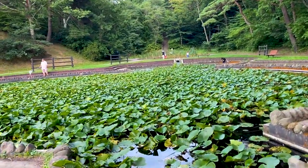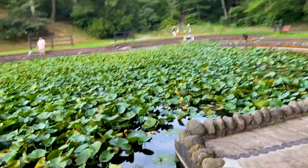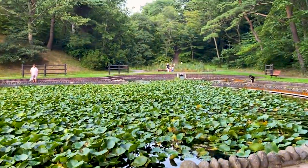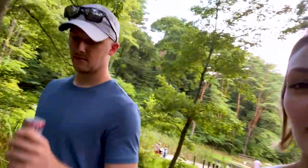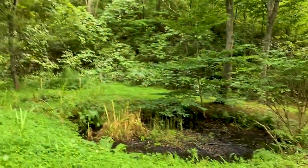Cute little pond — wow, so many plants. Lily pads — yeah, they're real lily pads. We made it to Misawa Park, which is just a really big park in Misawa, so we thought we'd come check it out. There's a Buddhist temple up on the hill, and so far it looks pretty cool. There's a whole bunch of little streams and little ponds.